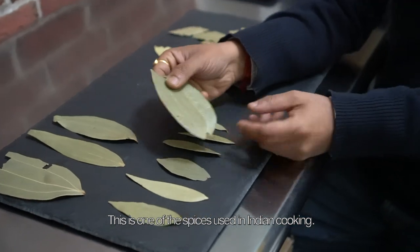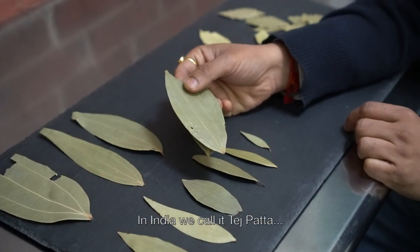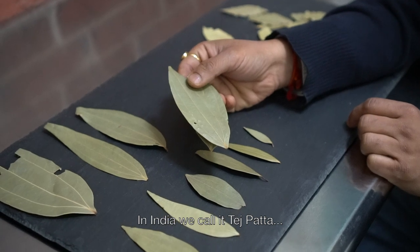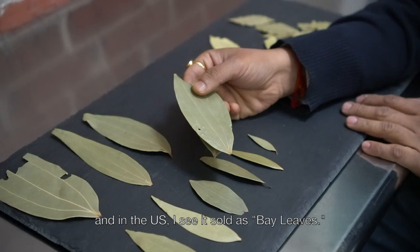This is one of the spices used in Indian cooking. In India we call it Tej Patta and in the US I see it sold as bay leaves.